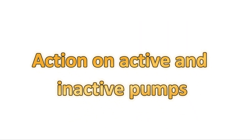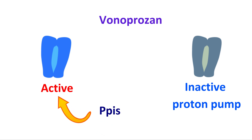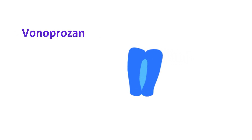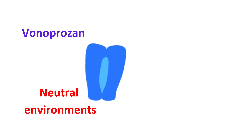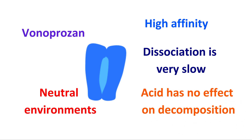The sixth advantage is action on active and inactive pumps. Vonoprazone can inhibit both active and inactive proton pumps, achieving good suppression of acid secretion. However, conventional PPIs can inhibit only the active proton pumps. Vonoprazone can inhibit the proton pump even in neutral environments due to its high affinity. Dissociation from this pump is very slow, leading to accumulation of Vonoprazone in both active and inactive proton pumps.